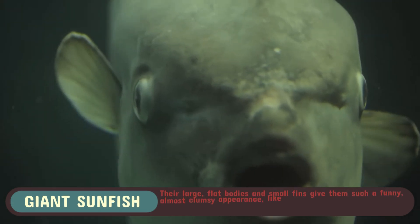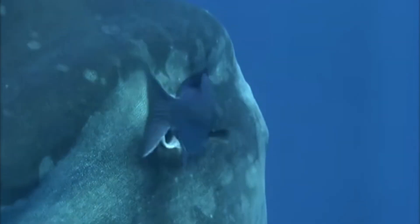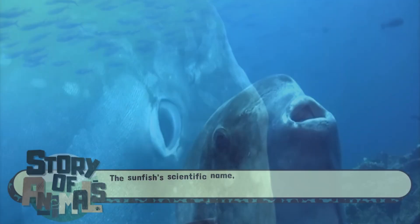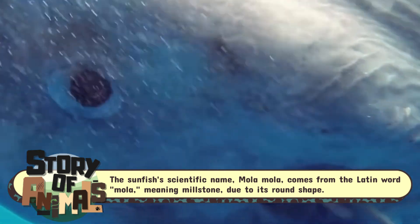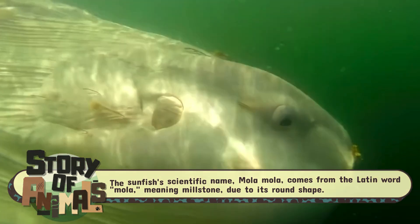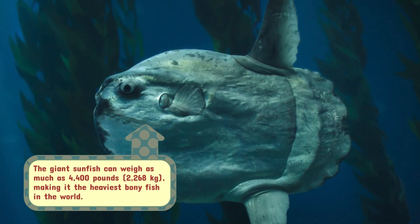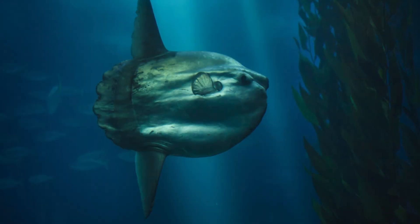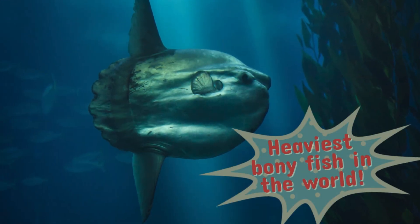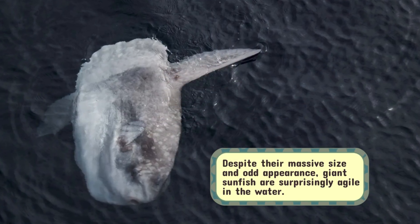At first glance it seems almost comical — a giant, round and somewhat lopsided fish with a tail that looks like it was tacked on as an afterthought. But make no mistake, this aquatic oddball is an evolutionary marvel, perfectly adapted to its environment. Weighing in at over 2,000 kilograms, 4,400 pounds, and measuring up to 3 meters, 10 feet in length, the giant sunfish is the heaviest bony fish in the world. Yet despite its size, it's anything but clumsy.